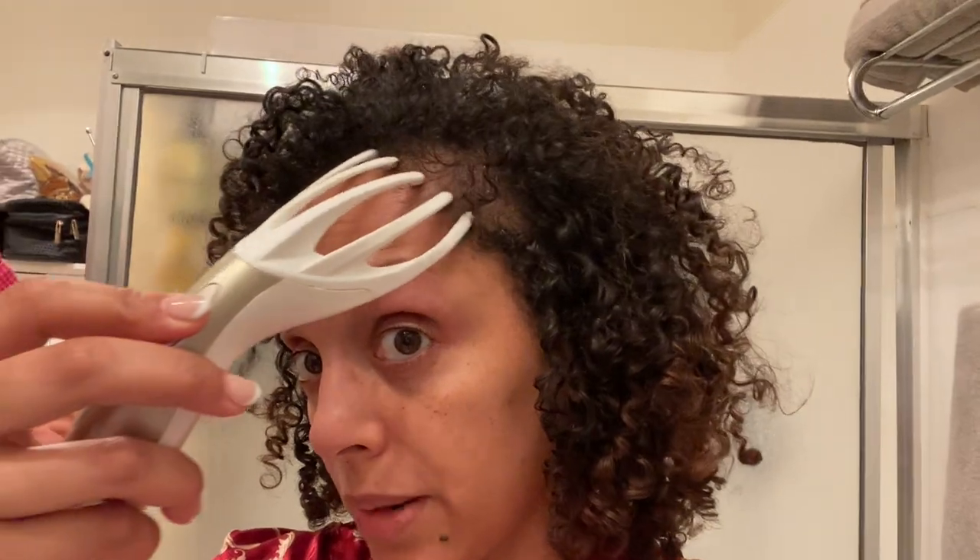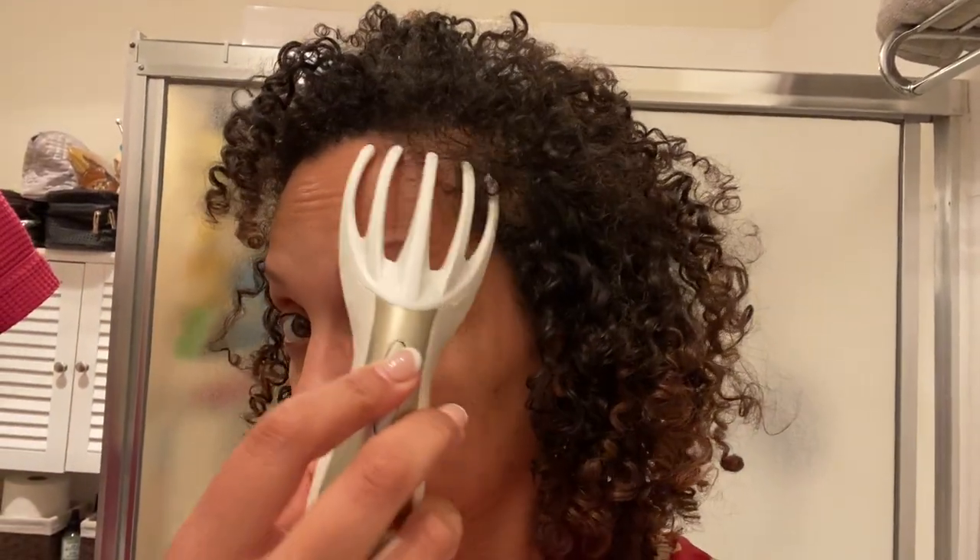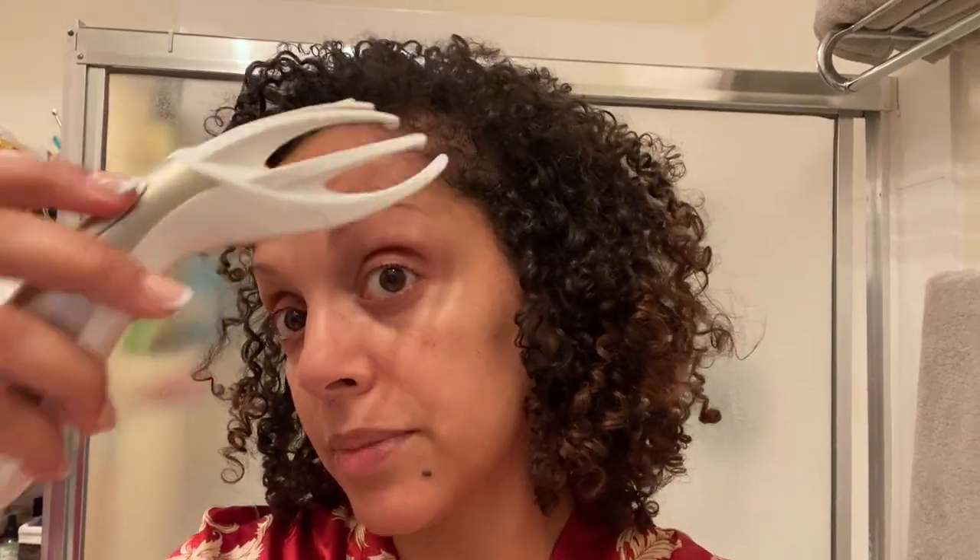Next I use the head massager — I'll turn this on. You can totally just use your fingers but it's a nice tool and feels really good, especially at the end of the night. This is normally something I'd do in bed. I'm just trying to wake up the scalp here. And that's about it — I just wanted to share my scalp hair care routine.